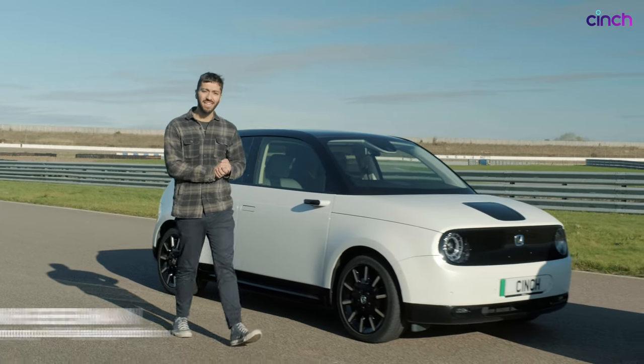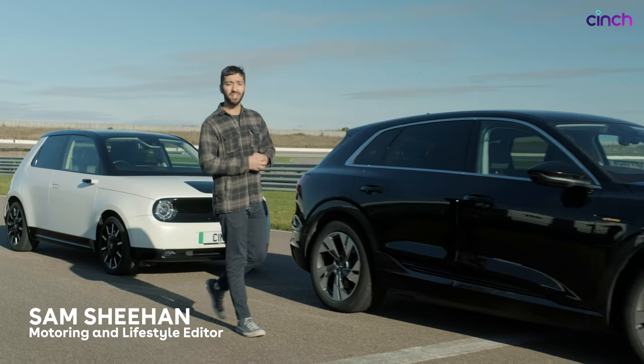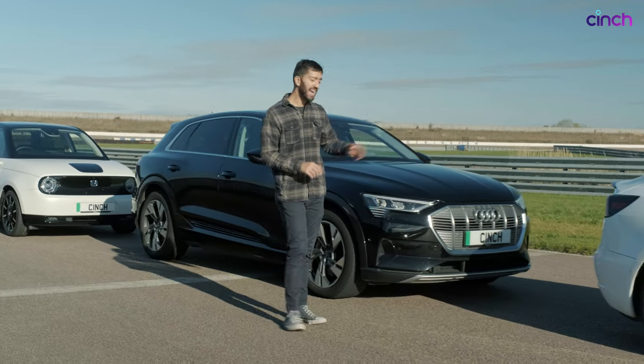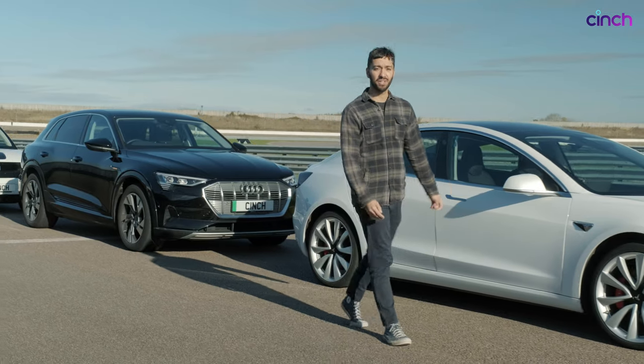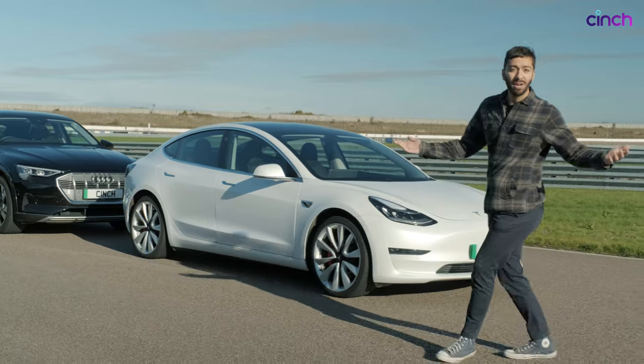Have you ever wondered what would happen to an electric car when its battery is at absolute zero? That's exactly the question we're going to ask today using three representative EVs from three segments. We've got the Audi e-tron, a Tesla Model 3, and the cute little Honda e city car to represent our smallest entrant. We're here at Rockingham, a safe test environment, and all of the batteries are nearly flat. Let's find out what happens.